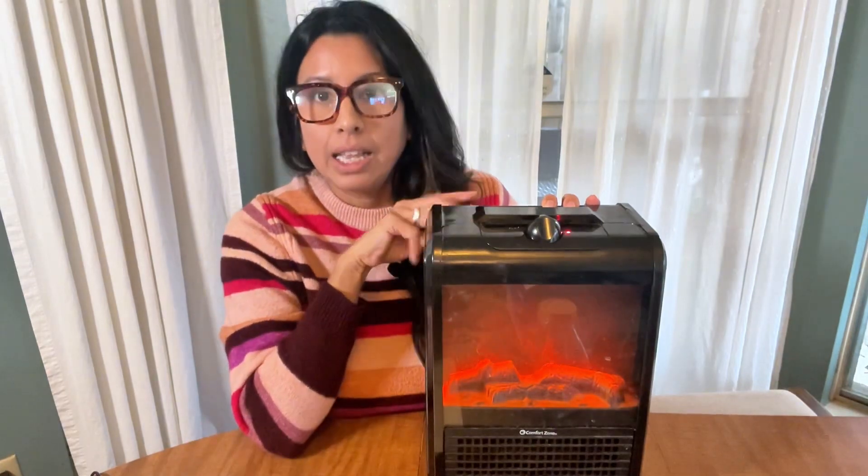It cools off and then you can turn it back on. That has only ever happened once or twice, and only because somebody was sitting right in front of it, so it was overheating. Other than that, we've had no issues with it.